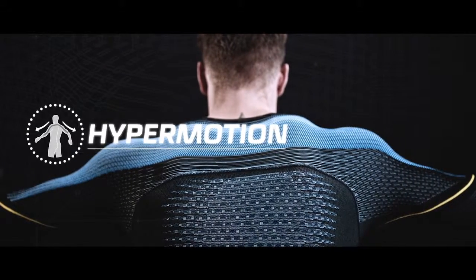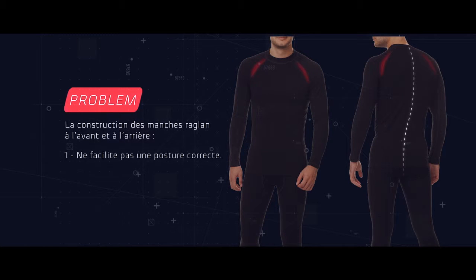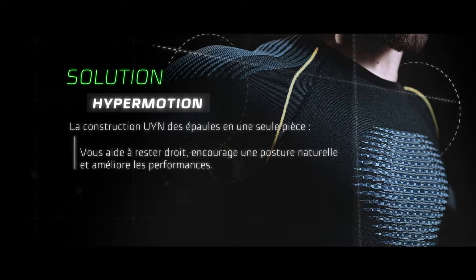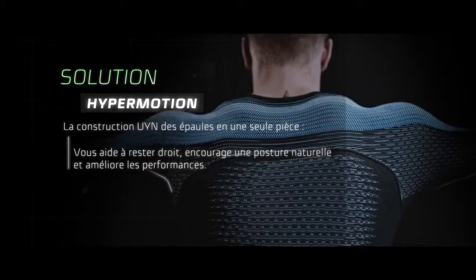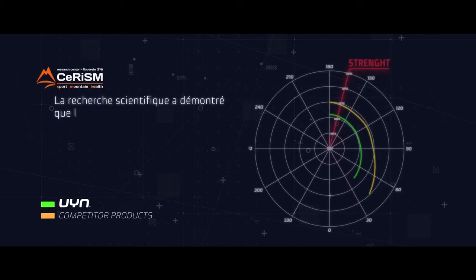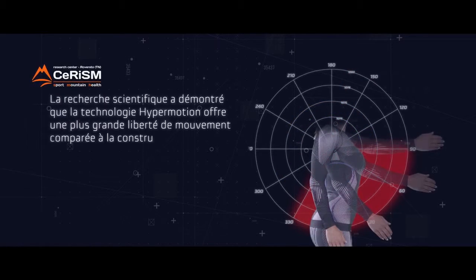Hypermotion: the raglan construction at the front and back does not facilitate the correct posture and limits shoulder movement. The one-piece shoulder construction helps you stay upright, providing support for a natural position and better performance. It gives you freedom of movement and better body feeling. Scientific research has proven the greater freedom of movement of hypermotion technology compared to raglan construction.